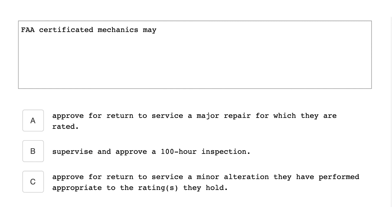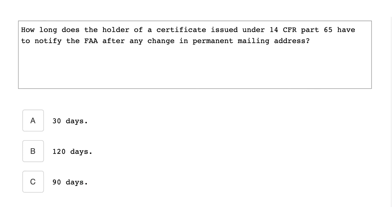FAA certificated mechanics may approve for return to service a minor alteration they have performed, appropriate to the rating they hold. How long does the holder of a certificate issued under 14 CFR Part 65 have to notify the FAA after any change in permanent mailing address? You have 30 days.